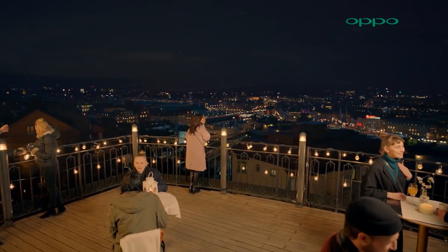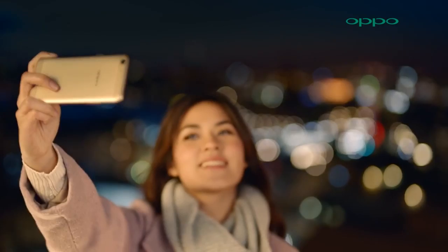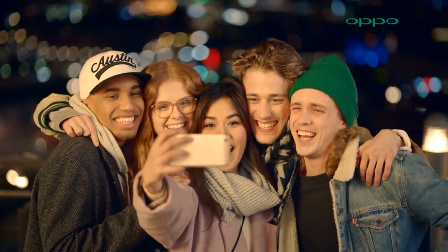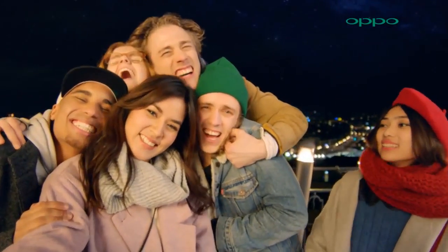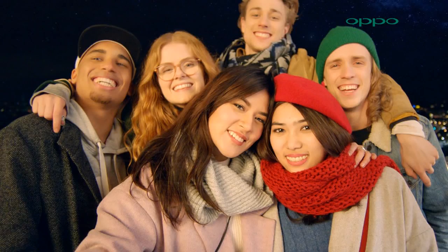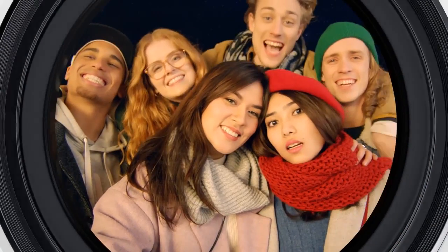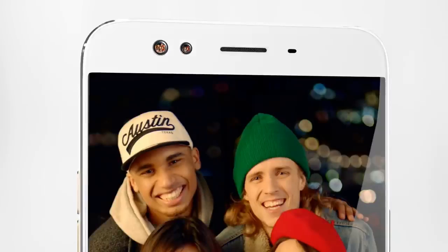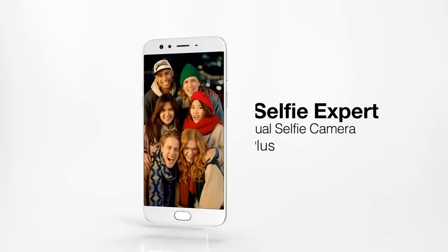'The F3 Plus was created for urban warriors and photography enthusiasts who want to create flawless photos. Our innovative smartphone with dual front camera offers photography at exactly the level they are looking for. The Oppo F3 Plus features outstanding performance, superior design, and amazing battery life.'